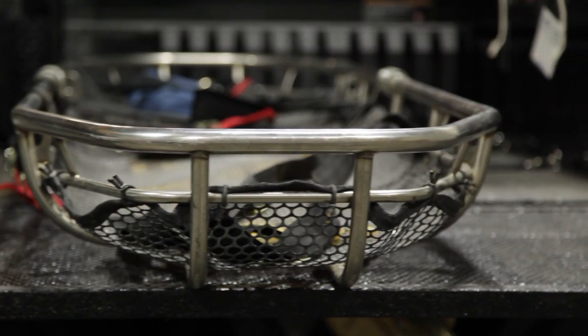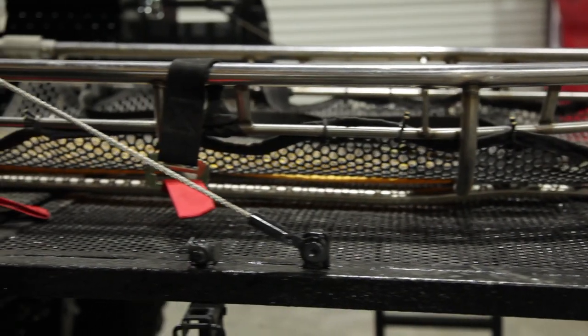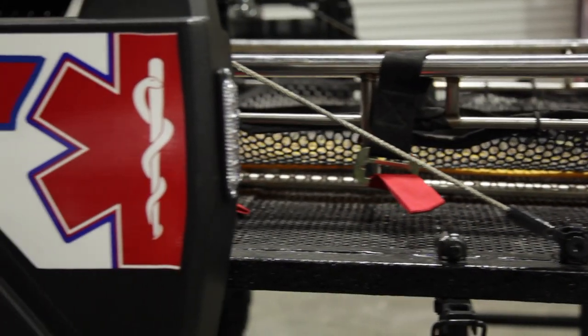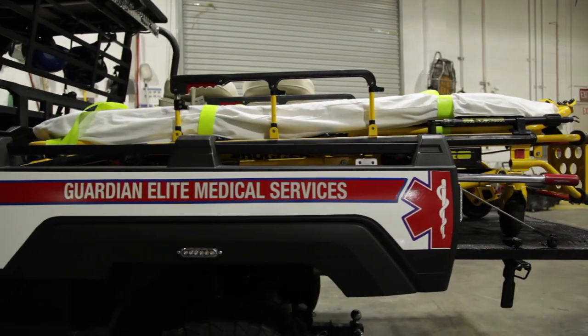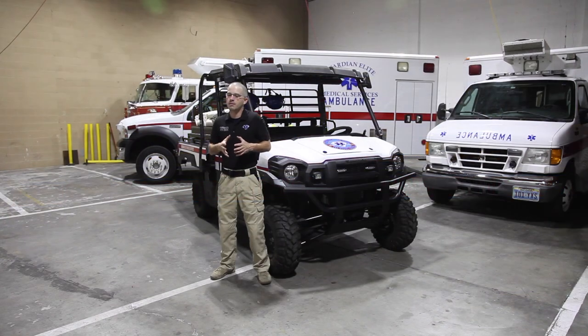Now that you know why we went with the Kawasaki Mule, let's take a look at some of the custom features of our vehicle. First, we have a custom-built bed from Quality Iron. They went ahead and widened our bed and put on a tailgate that actually drops down, allowing this vehicle to turn into a stokes basket or gurney vehicle. We looked at other skid units on the market from RKO Industries and Chemtech, but by having a custom-built unit we were able to meet the needs of our clients. You'll see the bed has been widened and has the custom tailgate.